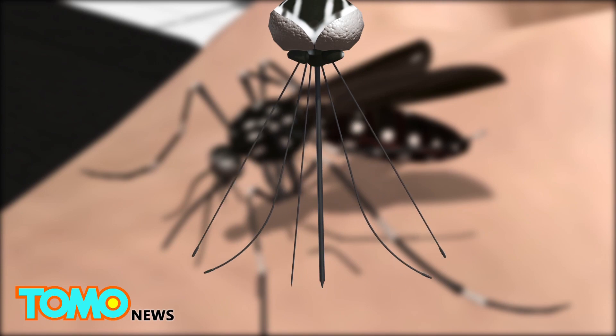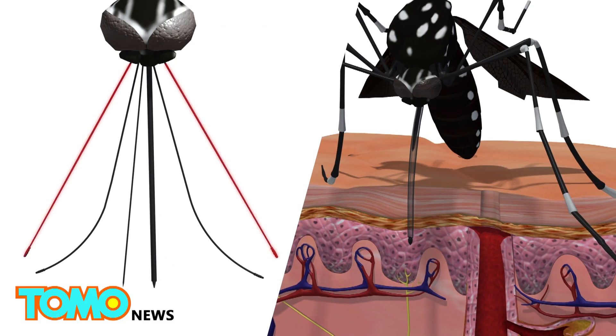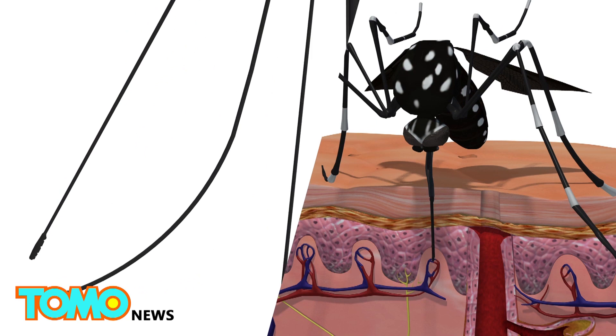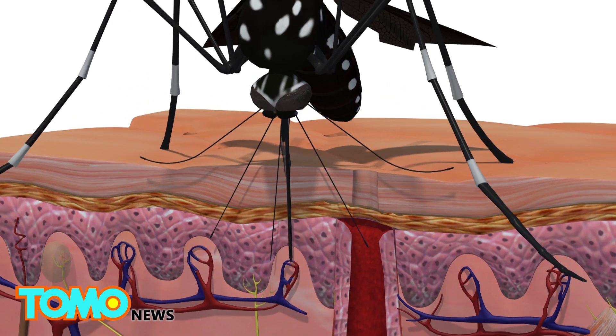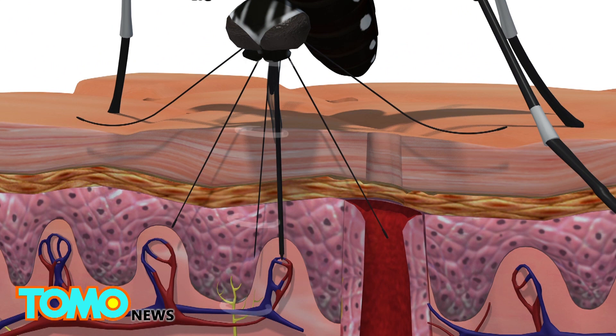When a mosquito bites, the sheath moves backwards, and two stylets lined with tiny sharp teeth saw through the skin. As these maxillae cut through the skin, two mandibles thrust into the tissue and hold it apart. Another needle drips the mosquito's saliva into the skin to keep blood flowing, causing an itchy welt to form and spreading diseases like Zika.